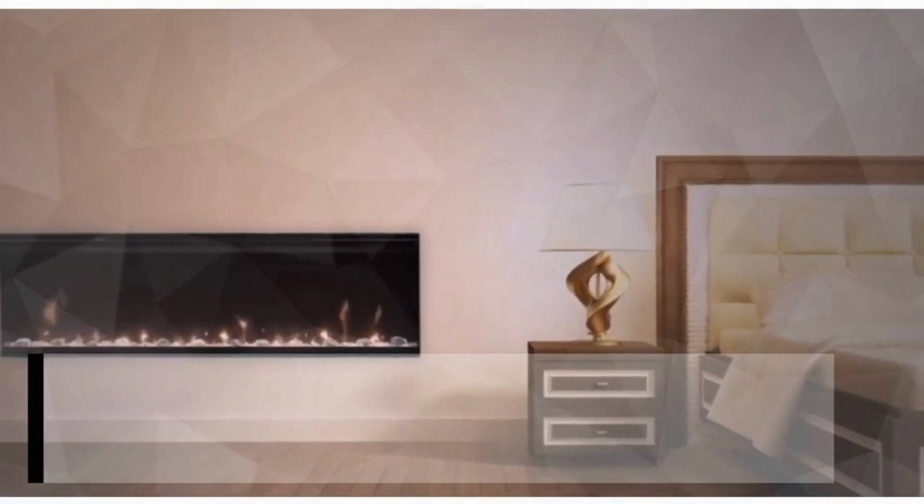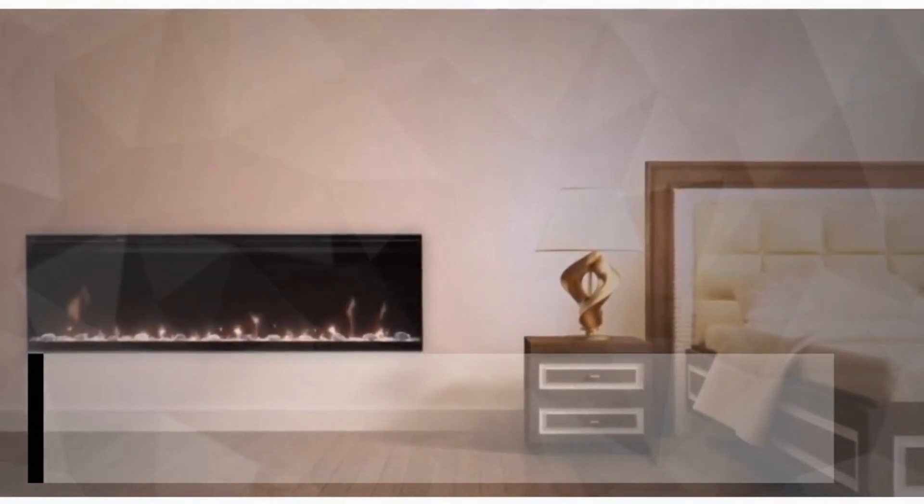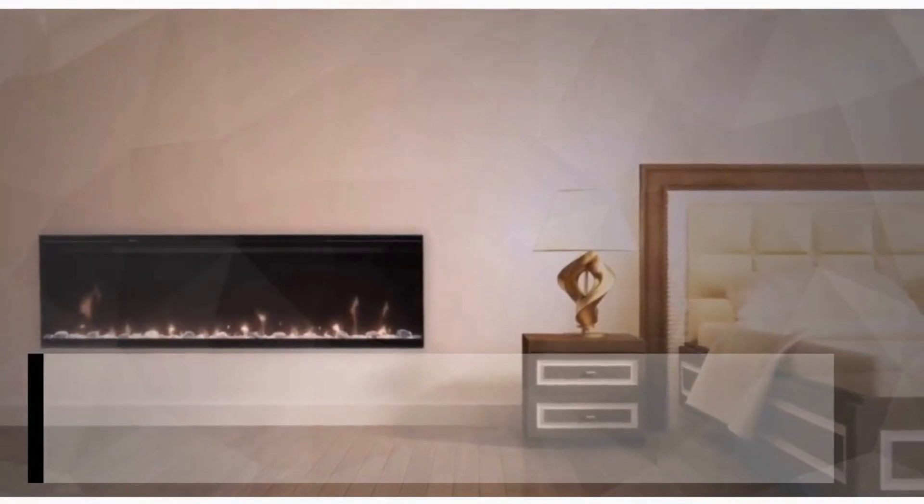A linear fireplace is also a sleek, eye-catching statement ideal for spaces with clean architectural lines. Linear fireplaces can be installed indoors or outdoors, recessed or flush inside walls.